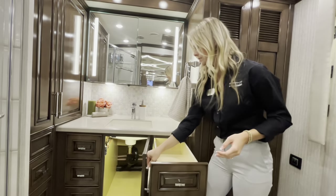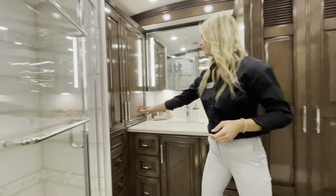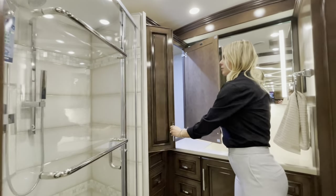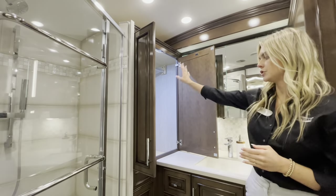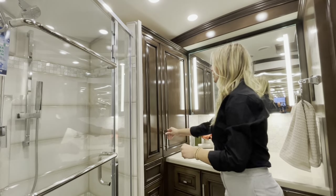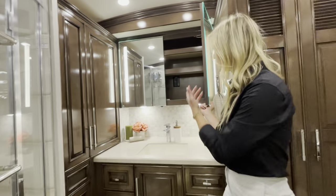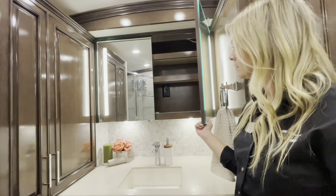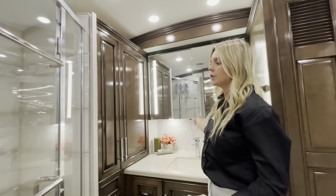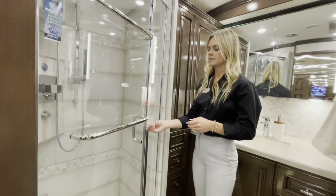You'll have another wardrobe back here with a safe, two hanging rods, and LED lights. At your vanity, you have medicine cabinets that open with outlets inside. There's also an angled shower in the 3825 — simply unlock and open it up.